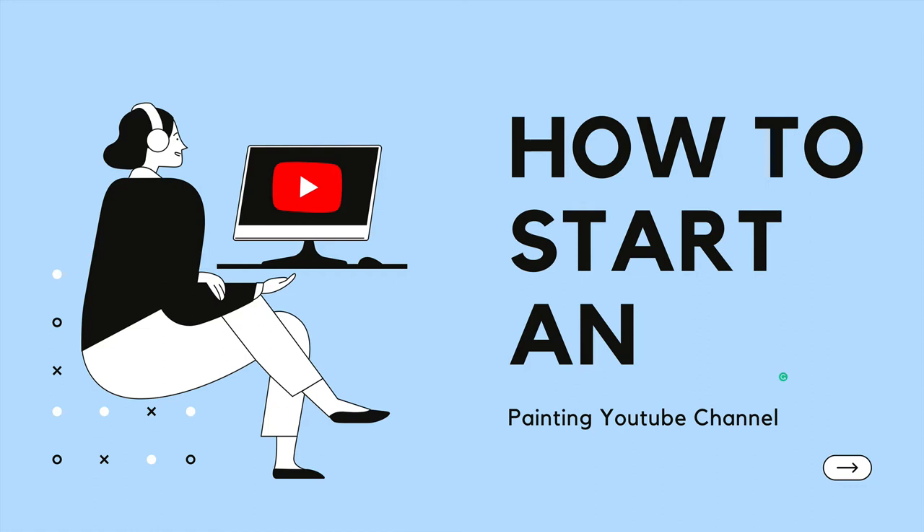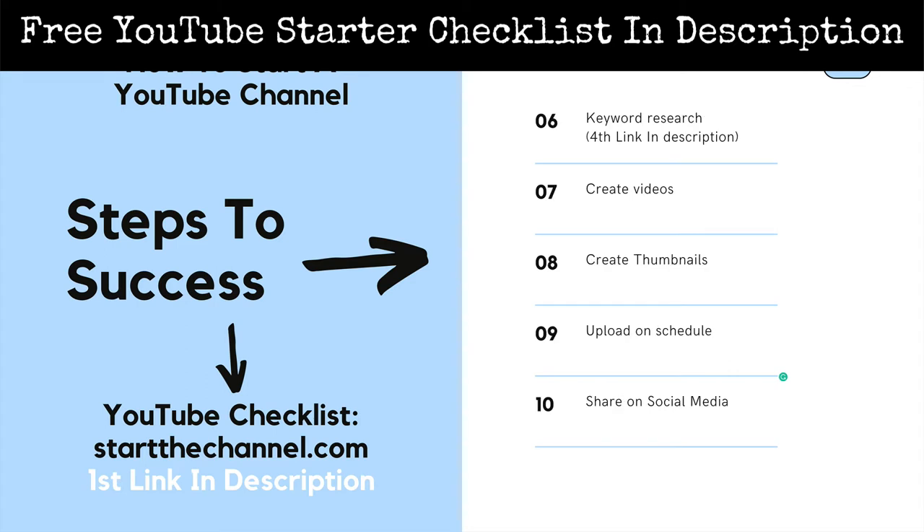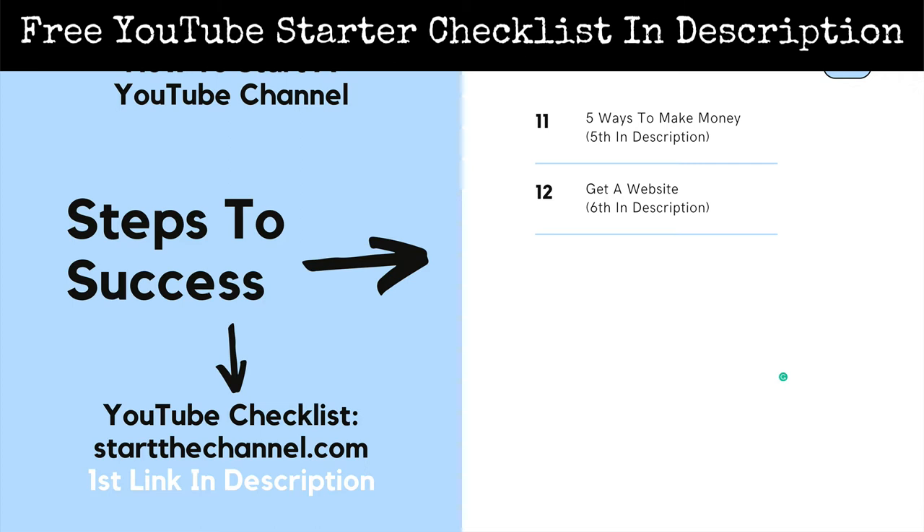Be sure to like, subscribe, and ring the bell if this video or any other video on this channel helps you out. Today we are going to cover picking a niche and why that's important, the equipment you need, brand colors, channel art, keyword research, how to create videos and thumbnails, your upload schedule, the right way to share on social media, different ways to make money, and why you should get a website in the very beginning.